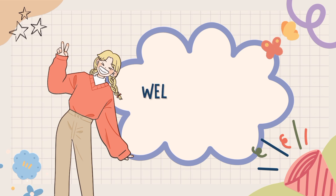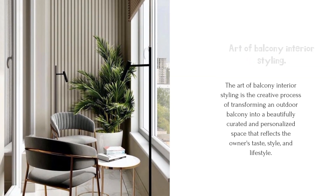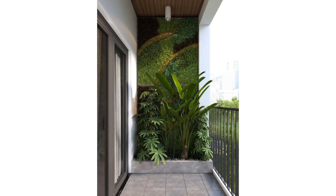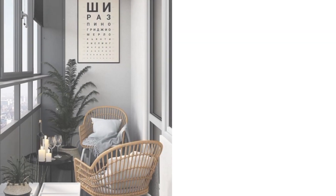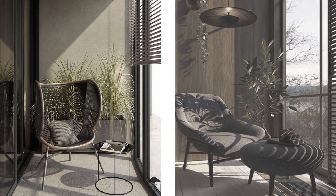Hey everyone, welcome back to my channel! Today we're going to dive into the art of balcony interior styling. Whether you have a small urban terrace or a spacious outdoor space, we'll show you how to transform it into a cozy oasis that reflects your personal style.